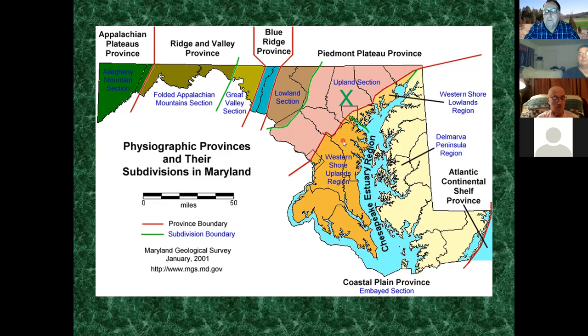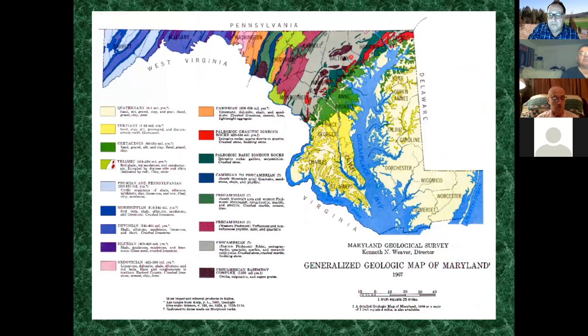Baltimore County is located within the Piedmont province and a little bit of coastal plain to the south. If you project the Piedmont into Pennsylvania, you're coming into Adams, York, Lancaster, and Chester counties - so would you expect to have the same type of rocks? The answer is yes.